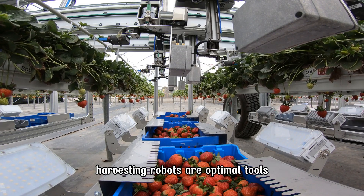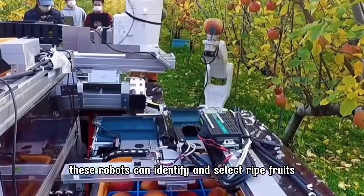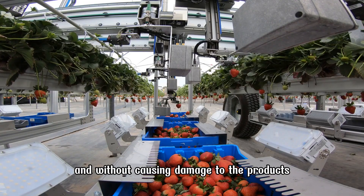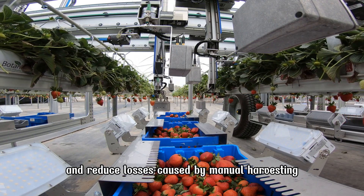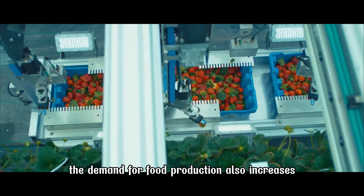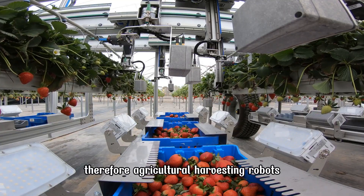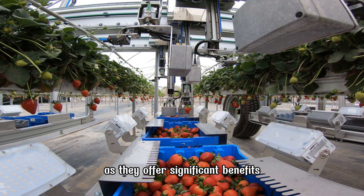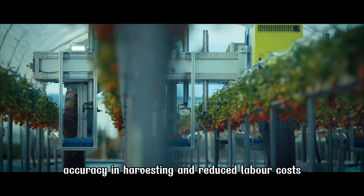Harvesting robots are optimal tools for crops that require gentle harvesting, such as tomatoes and strawberries. These robots can identify and select ripe fruits for harvesting with high precision and without causing damage to the products. Harvesting robots help improve quality and reduce losses caused by manual harvesting. As the world population continues to grow, agricultural harvesting robots are becoming increasingly popular, offering improved efficiency, accuracy in harvesting, and reduced labor costs.